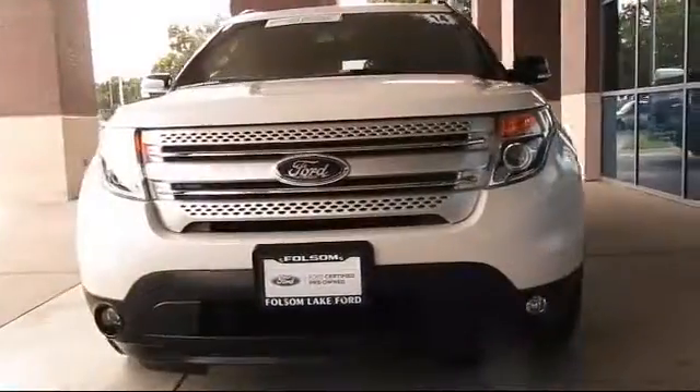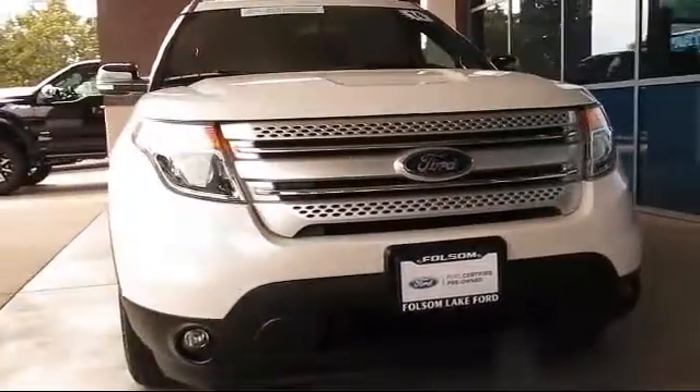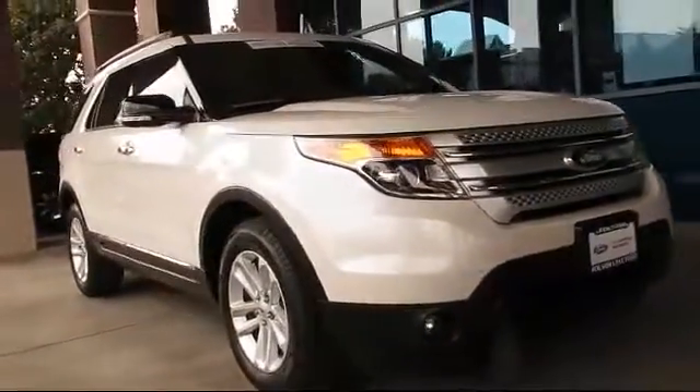And here's a look at another Ford-certified vehicle from our huge selection of quality pre-owned cars, trucks, and SUVs.